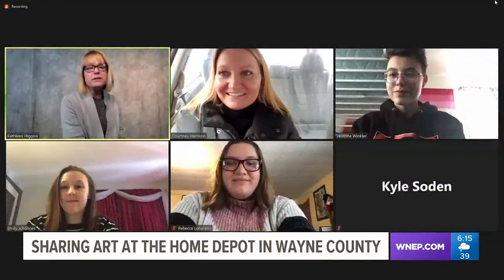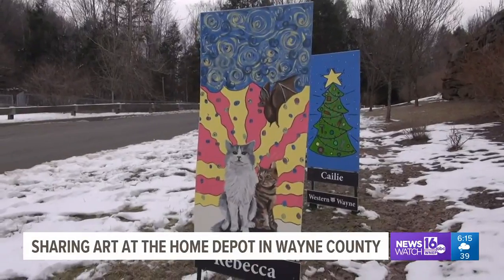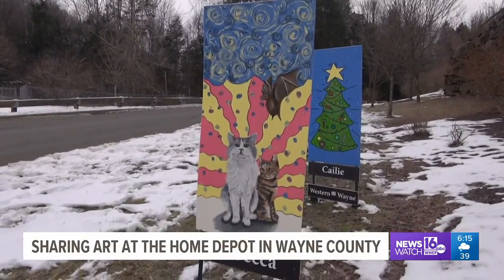Art students from Western Wayne, Wallen-Paulpec, and Wayne Highlands School Districts created paintings for art class, and about 20 pieces are on display. We decided at the Home Depot that we wanted to support some of the seniors who were doing art projects but didn't have a chance to receive feedback from the public.